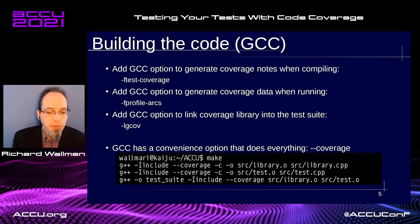When building our test suite application, GCC has a couple of options that you need to add into your compile statements in order to enable the profiling of the code during execution. There are two compile-time options that need adding and one link-time option, but GCC does have a convenience option that covers all of those. I've included everything in the makefile and use the shortened --coverage version to ensure it is consistent across the two compile steps and the linking step.